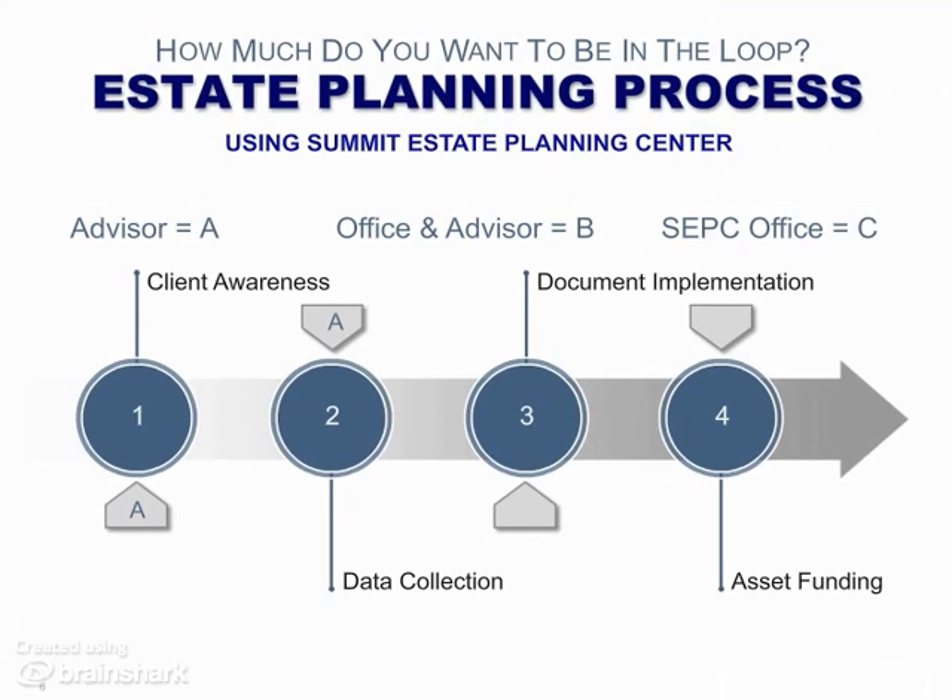However, and this is very important, each advisor can participate in any scenario of activity that suits his own work style. As an example, we have an advisor who is a CPA, CFP, and attorney. Over the last several months, we have done several online client interviews where the Summit Office did most of the client awareness, all of the data collection, and most of the asset funding. This, too, worked very well.